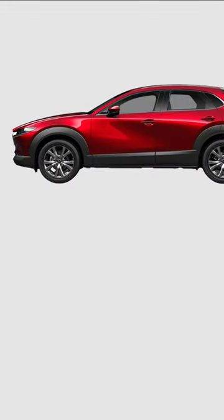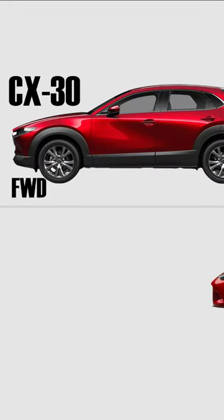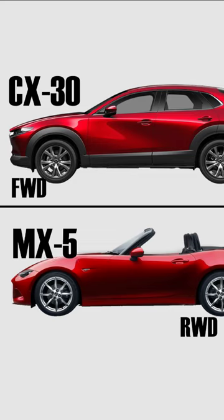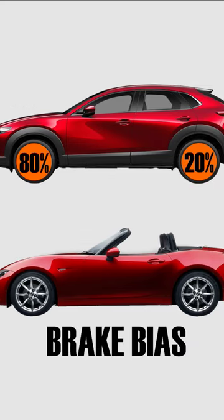This is a current model Mazda CX-30. Below it we have a current model Mazda MX-5. A vehicle like the CX-30 will typically have a front brake bias of around 80%, whereas a vehicle like the MX-5 will be around 60% front wheel brake bias.